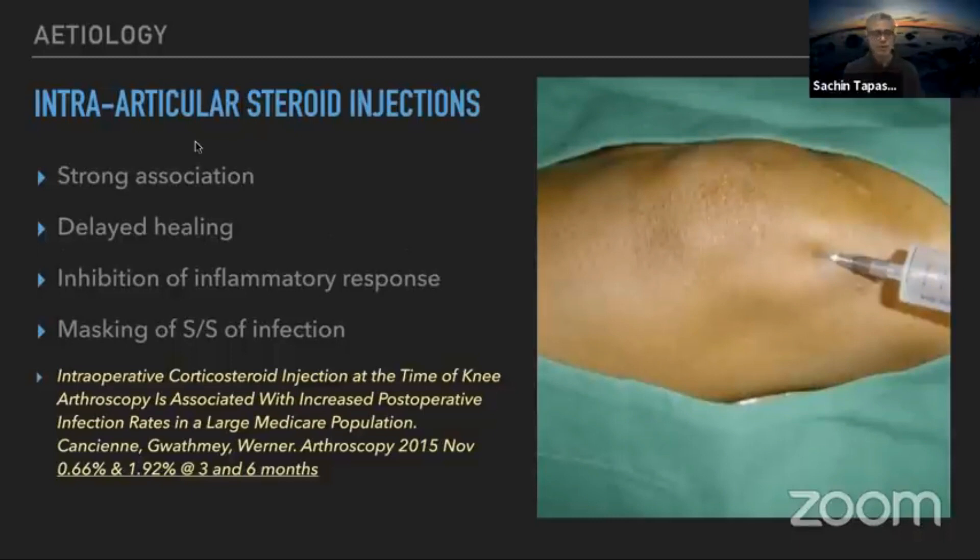Steroids have a very strong association. If a patient has had a steroid injection, they have a slightly higher risk of infection — as high as 0.6 to 1% at three and six months, published in a large Medicare population study about five years ago. So if a patient has had a steroid shot, do not offer surgery immediately — wait for a while before proceeding.